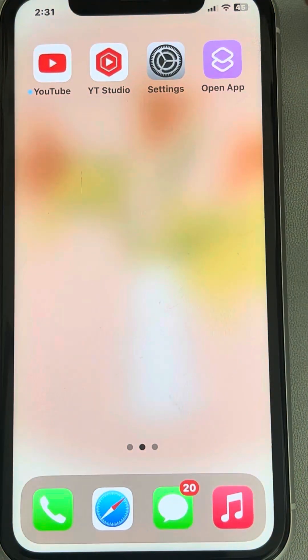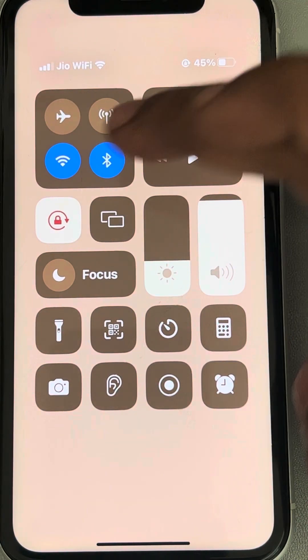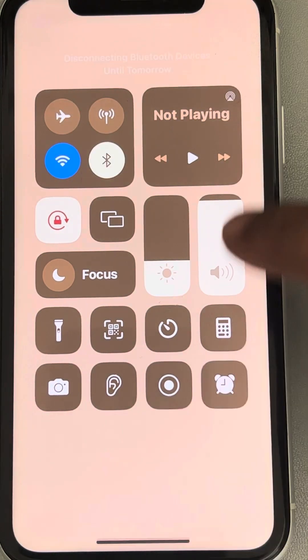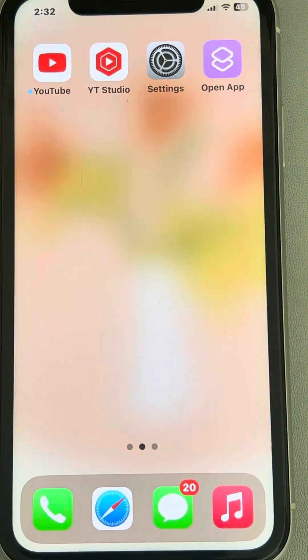If none of the above works, make sure your network is running properly. Try switching off cellular data and using WiFi instead. Make sure you have a stable WiFi connection — you can open a web page to verify the internet is working — then wait for some time and WhatsApp will automatically resume the backup.